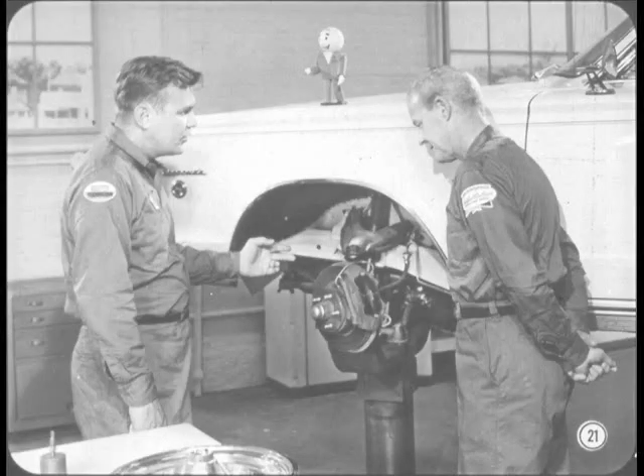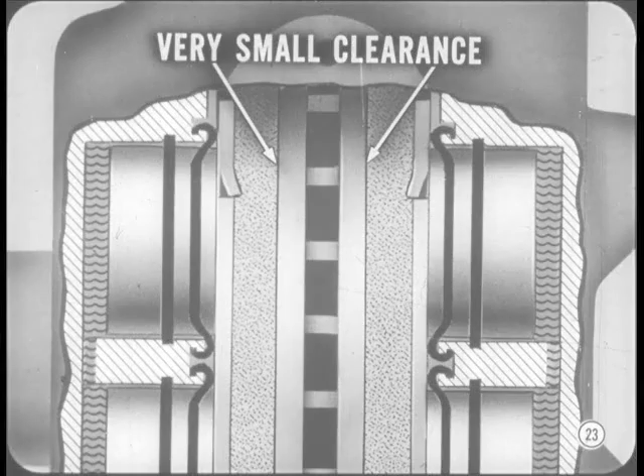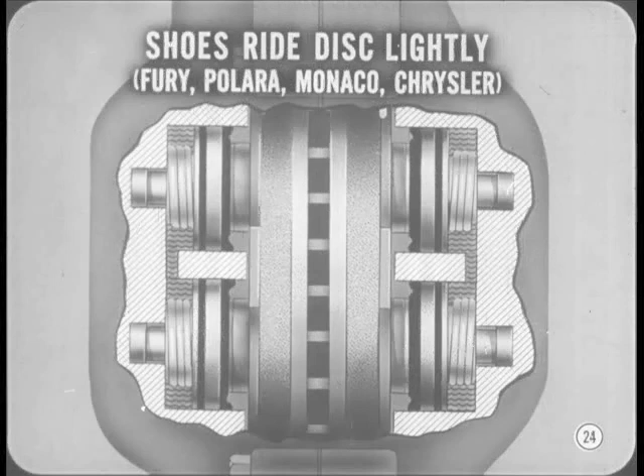It looks like the disc is pretty much exposed to dirt and water — doesn't that affect the braking efficiency and lining life? It would, except that the brakes are self-cleaning. Centrifugal force throws most of the water and mud off the disc, and the high application force quickly wipes any remaining moisture away. Also, the shoes clean the disc even when the brakes are not applied. On the compact cars, there's a clearance of only about five thousandths of an inch between the disc and the unapplied shoes. On the larger cars, the shoes actually ride lightly against the disc. A spring behind each piston applies just enough force to keep the shoes in light contact without causing any appreciable drag or lining wear.